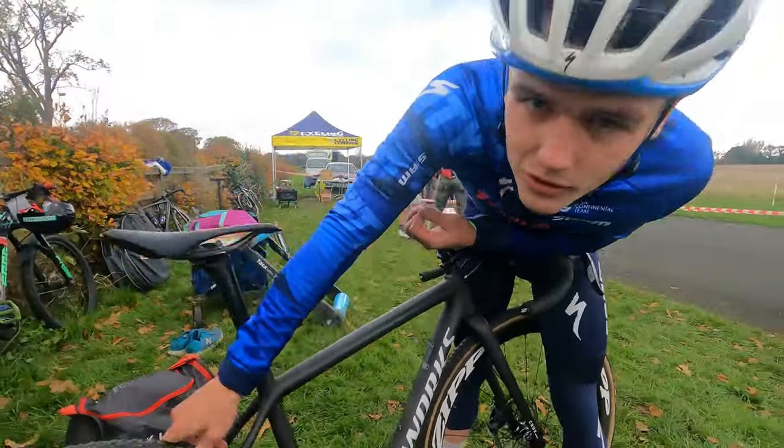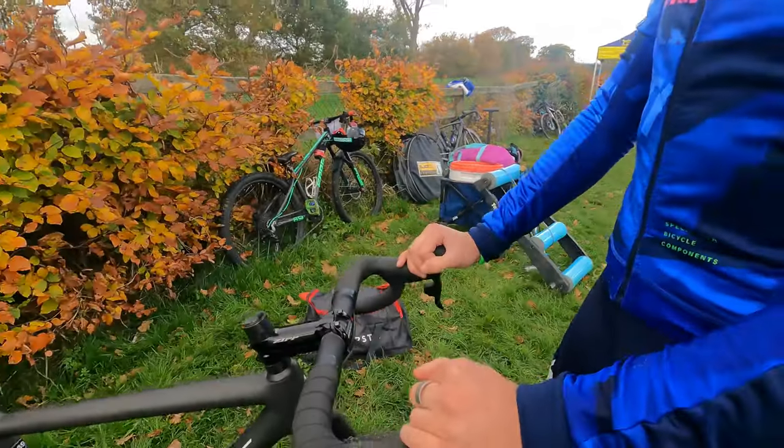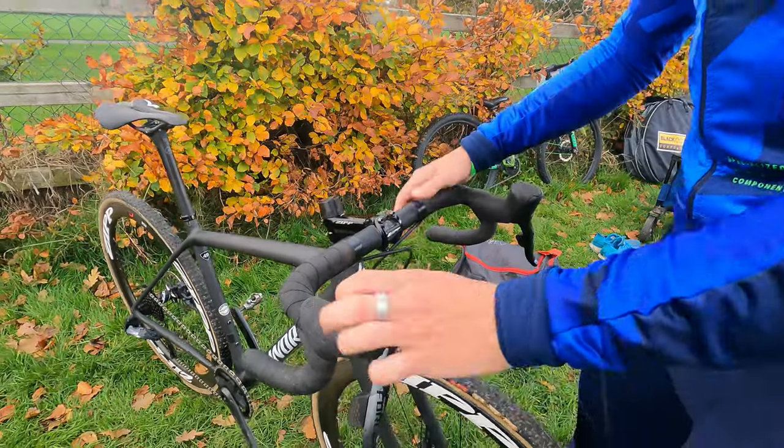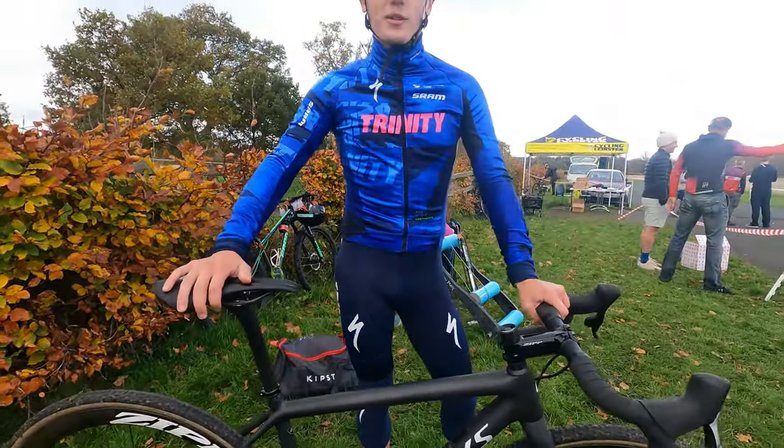For today's race, I don't think there's so much rain so we're going to go with the Baby Leavis. And up here we have 38 handlebar and Zipp's stem to make us as fast as possible.